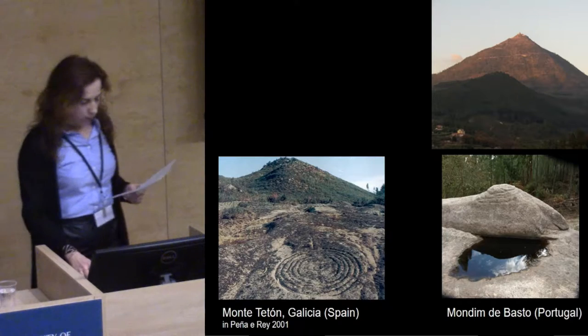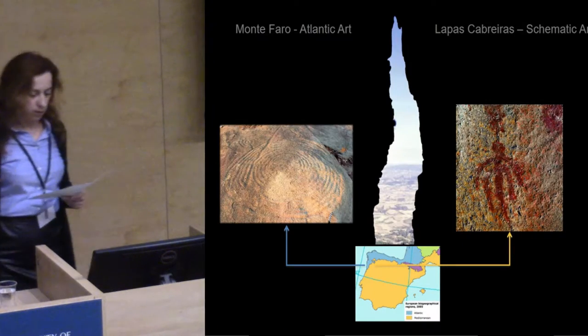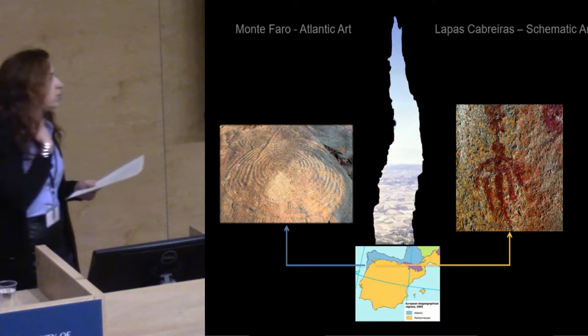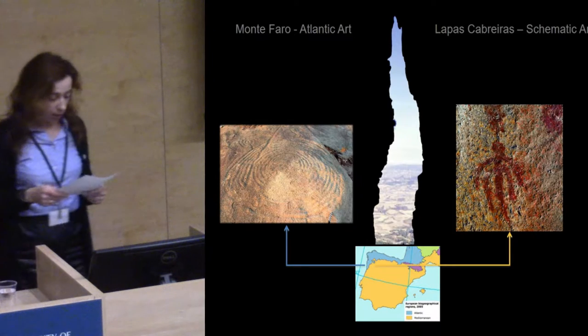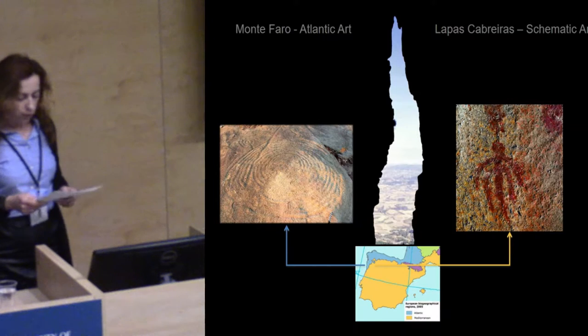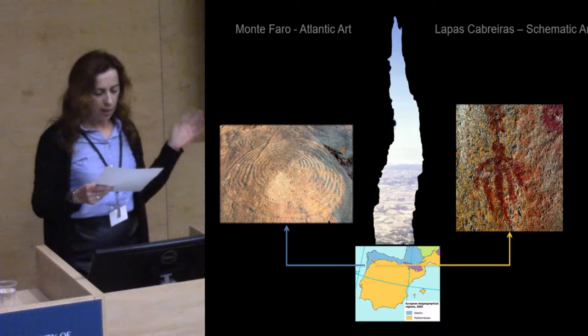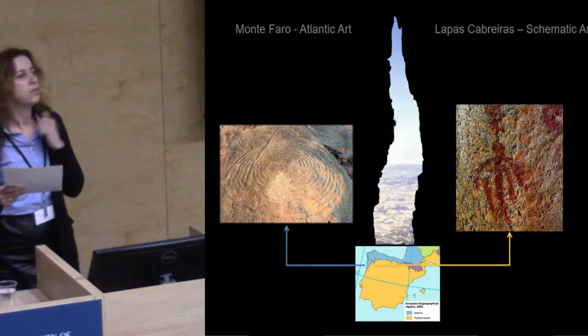We set out to investigate Atlantic and schematic art under this perspective, and today I shall illustrate some observations made in those days with two recently discovered sites in northern Portugal: an assemblage of carved rocks from Monte Faro, located towards the coast, and the painted rock shelter of Lápas Cabreiras, inland in the Côa Valley.